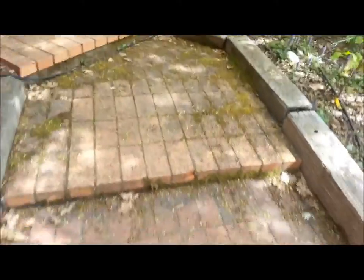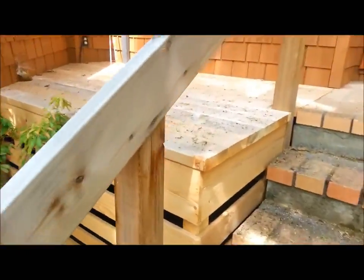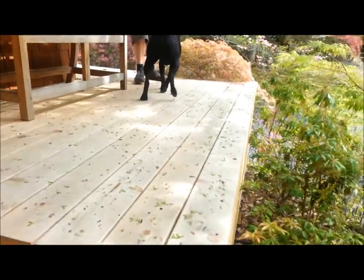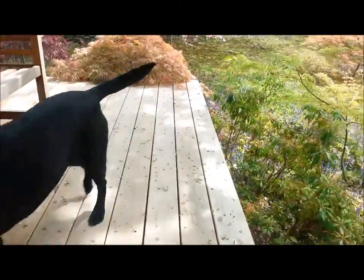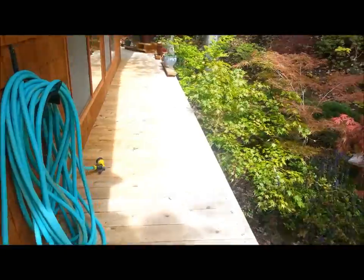The decking looks fairly new. You're going to need to have rails on the decks for code. This deck goes all the way around the home.